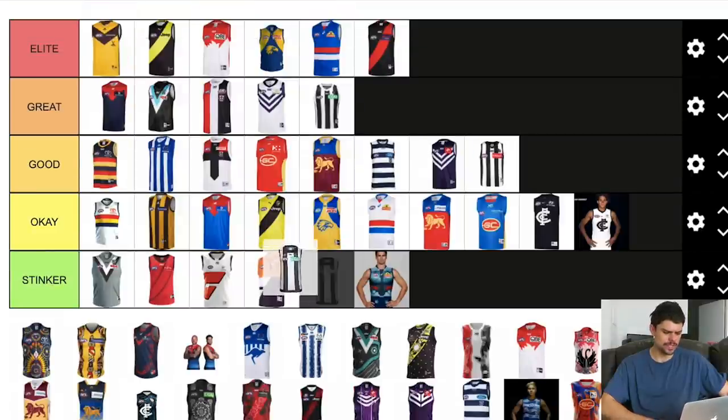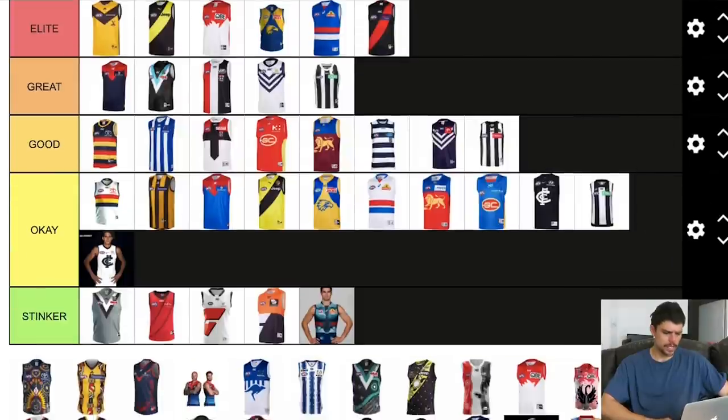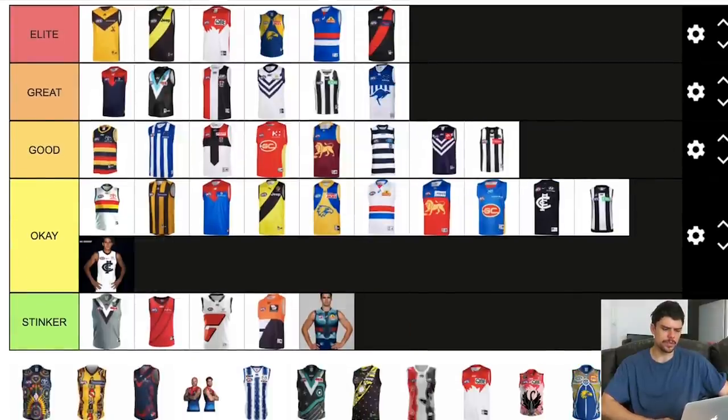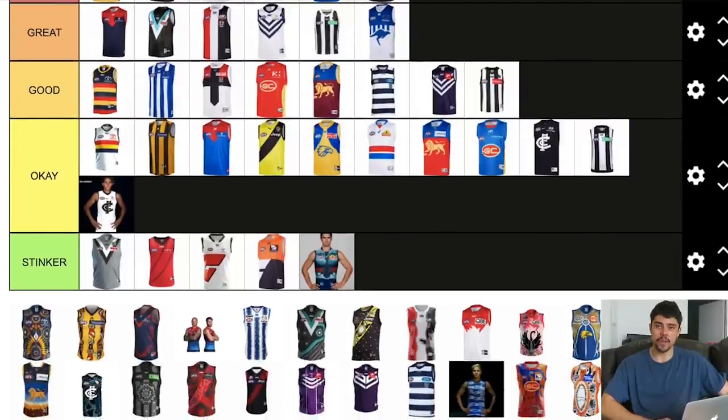Does Collingwood still use this clash? I think they do — I'd say it's okay. North Melbourne's jumper there is really cool — a cool retro style, I think it's their nineties jumper, the Wayne Carey era. I wouldn't mind seeing them wear that more often. I think they still wear it every now and then.